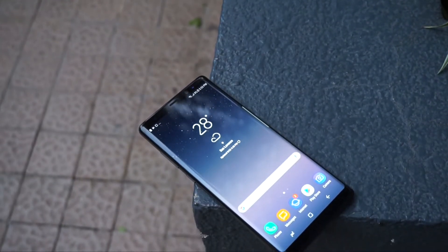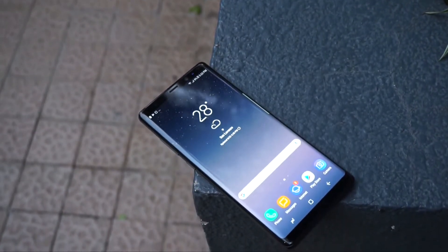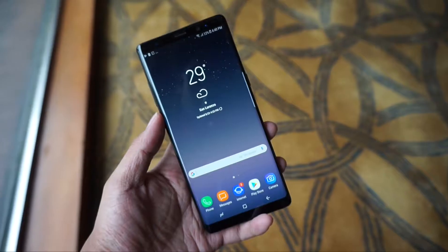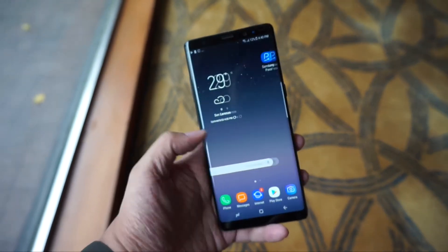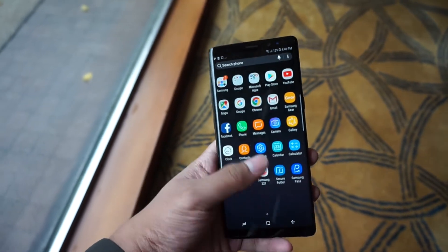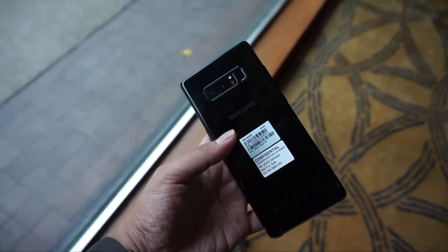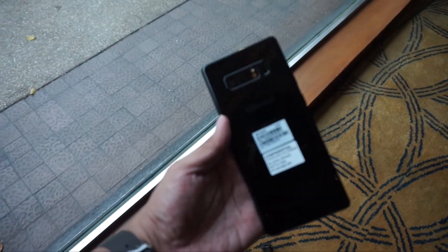So first things first, let's talk about the specifications of the Samsung Galaxy Note 8. Inside we got a 6.3 inch Quad HD Plus display and it's currently the biggest flagship smartphone of Samsung. There's also 6 gigs of RAM, it's still running on an Exynos Processor, and there's 64 gigs of internal storage.